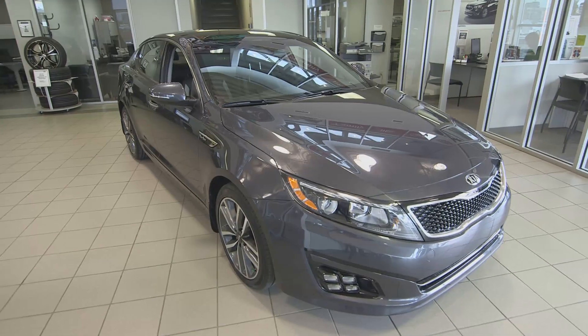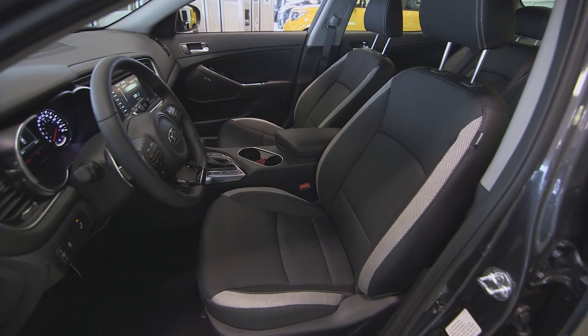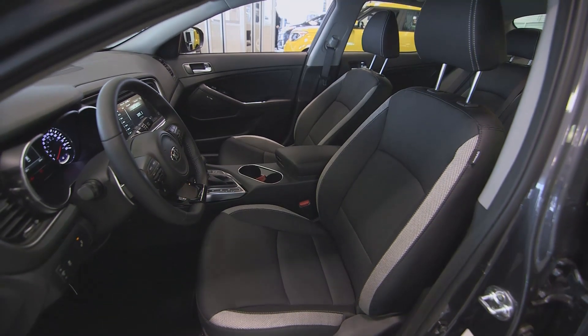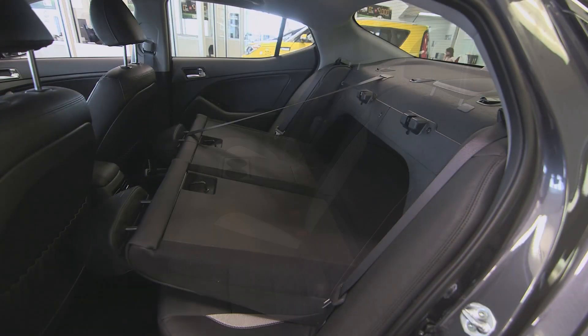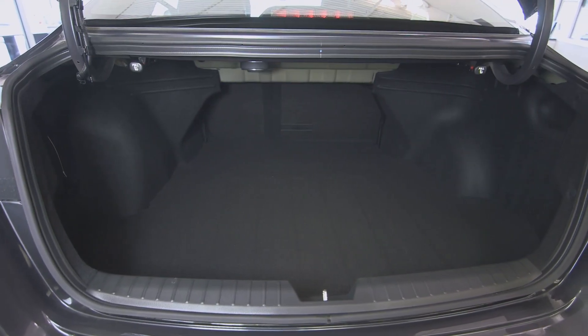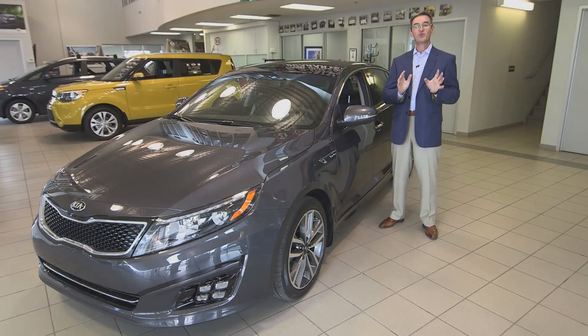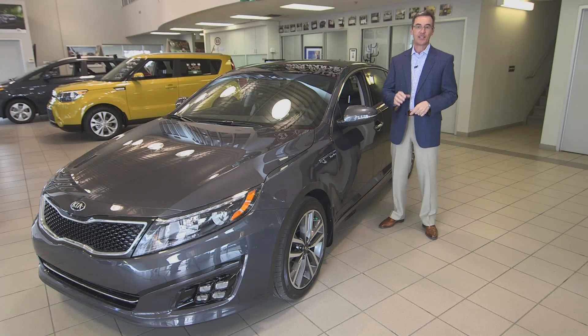The Optima combines striking styling and meticulous craftsmanship. It comes with spacious seating that accommodates five people, a 60-40 split rear back seat, and a large spacious cargo hold with a capacity of 437 litres of storage space. And people love the look of the 2015 Optima.